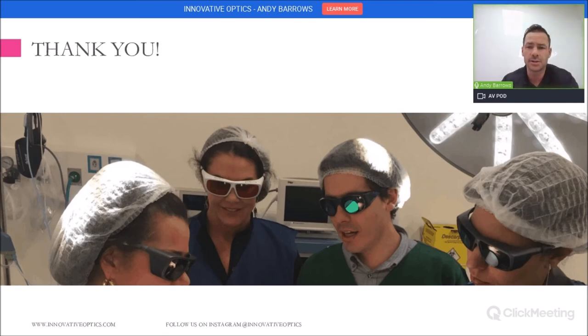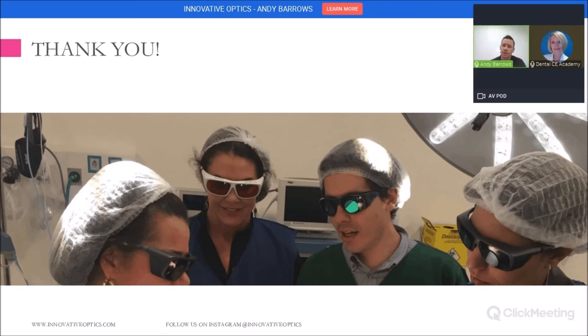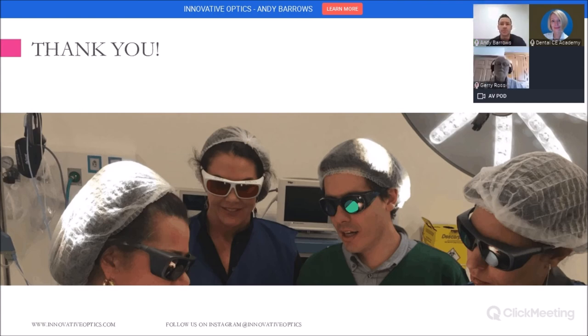That is our presentation. We've been doing this quite a long time and have a lot of experience working with many different dentists in all sorts of different industries. We'd like to open it up to any questions.